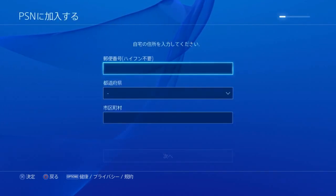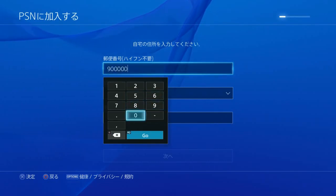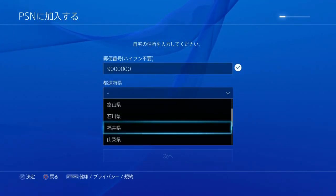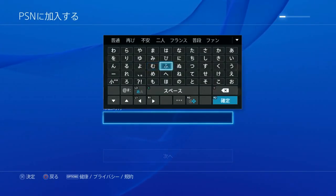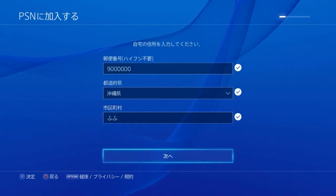From here you have to enter a Japanese postal code. I usually stick to Okinawa which is a 9 and 6 zeros. And Okinawa is usually the last one on the list here. And then you can just type whatever you want here for the street address.